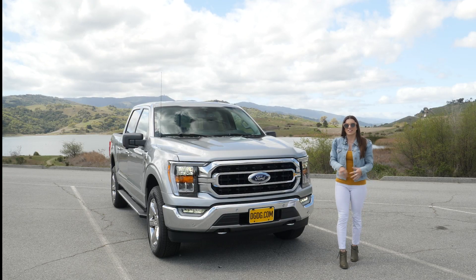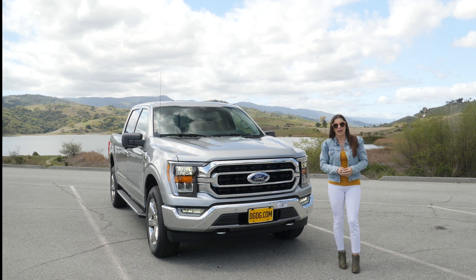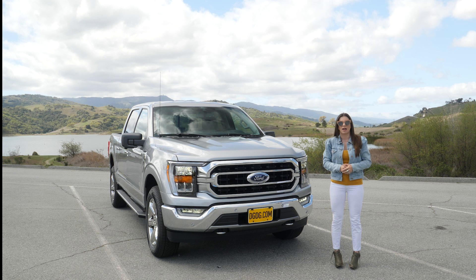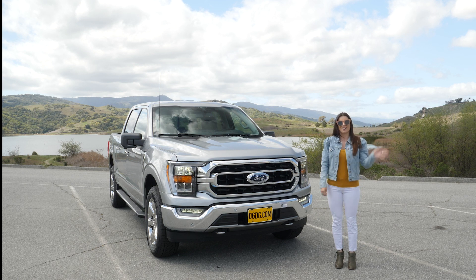Let us know what you think of this new redesign on the 2021 Ford F-150. If you have any further questions, you can hit us up at Capital Ford in San Jose, or you can buy this truck online with our exclusive no-brainer checkout. Thanks!